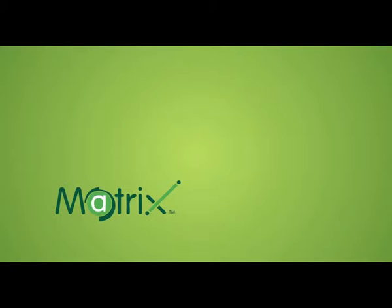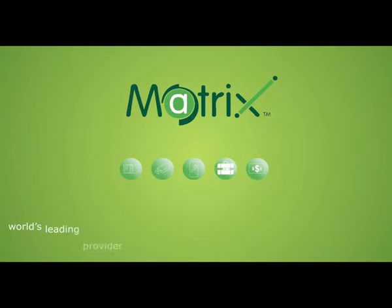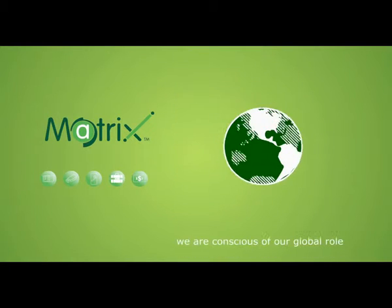Our vision at Matrix is to inspire individuals and organizations to work more effectively and efficiently and create greater choice in the domain of work for the benefit of all concerned. As the world's leading provider of connectivity solutions for Indians abroad, a business that has a positive impact on millions of people every day, we are conscious of our global role.